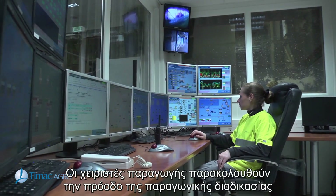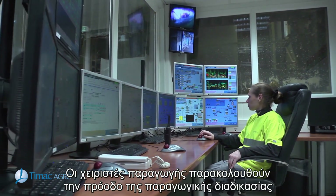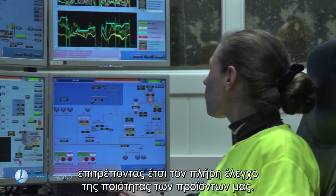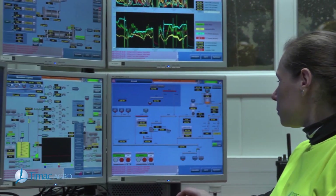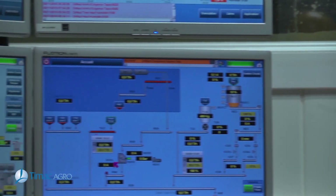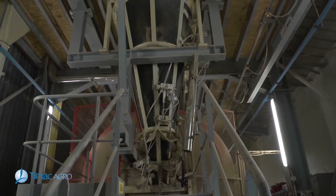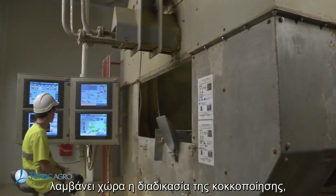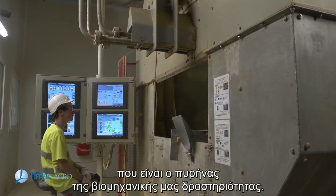The production operators monitor the progress of the production process, thereby allowing total control over our product quality. It's here, at the heart of the TMAC Agro factories, that the granulation process — the core of our industrial trade — occurs.